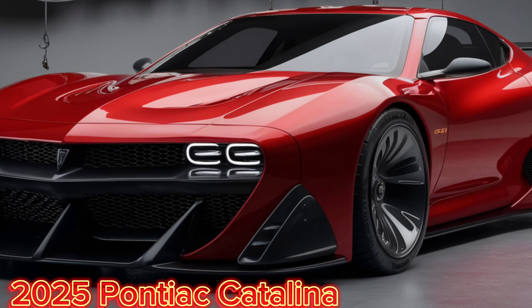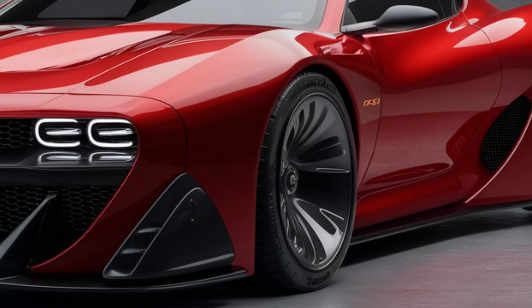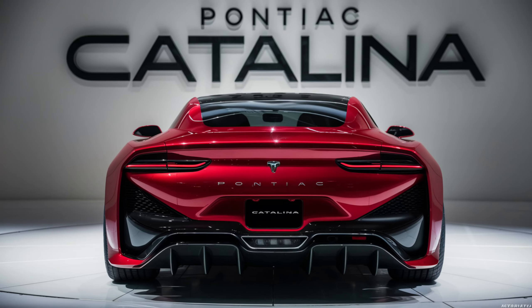Welcome back to Auto Analyzers, where we dive into the latest and greatest in the automotive world. Today, we're taking a closer look at the all-new 2025 Pontiac Catalina. Buckle up as we explore every aspect of this stunning vehicle.